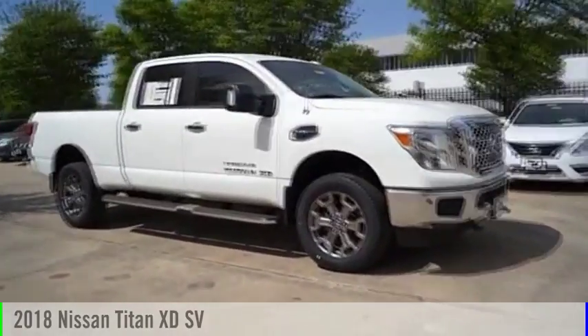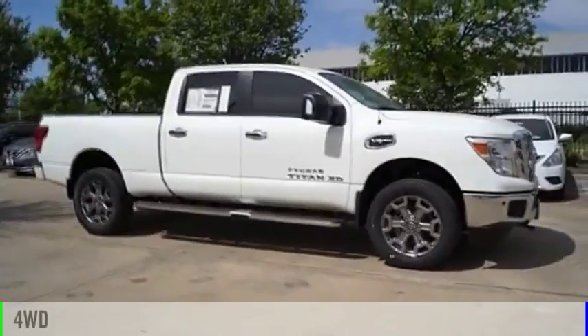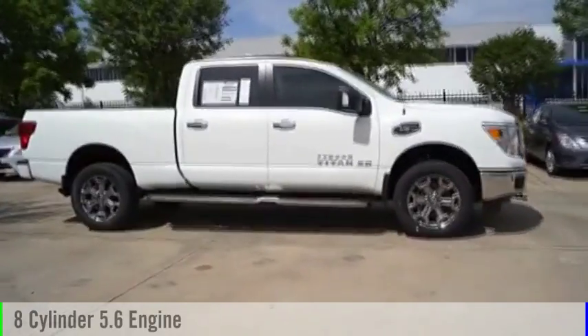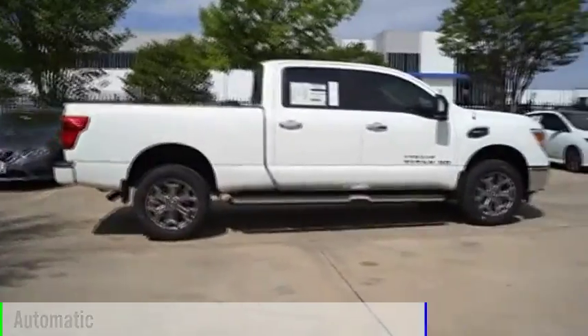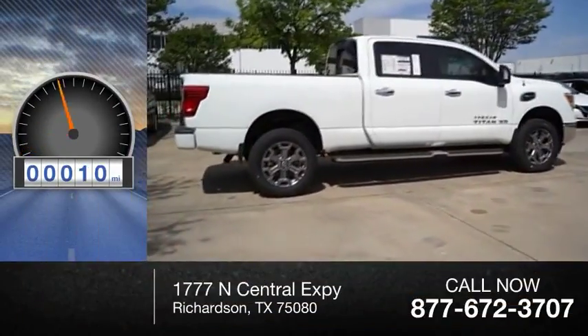The 2018 Titan. This vehicle is powered by a four-wheel drive, eight-cylinder, 5.6-liter engine, and comes with an automatic transmission. This vehicle has less than 100 miles.